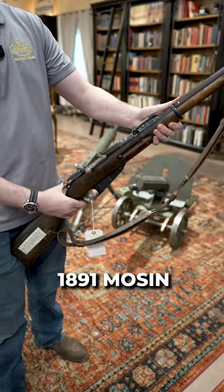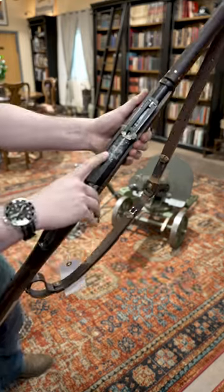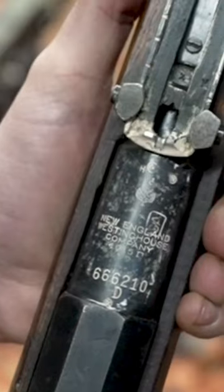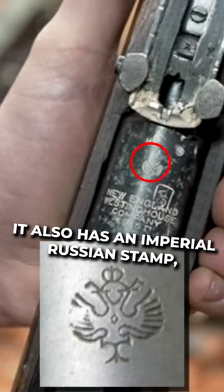Here is a fairly rare variation of the 1891 Mosin. The reason why this one is particularly rare — if you can see right here — New England Westinghouse Company. This little puppy was made in America. It also has an Imperial Russian stamp.